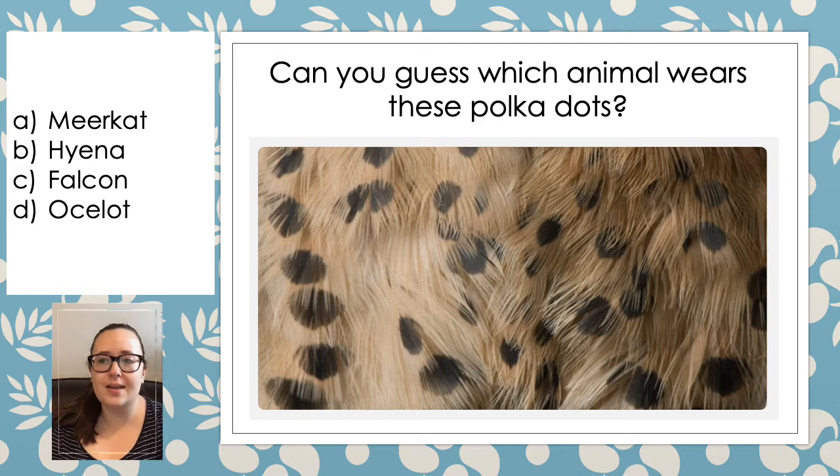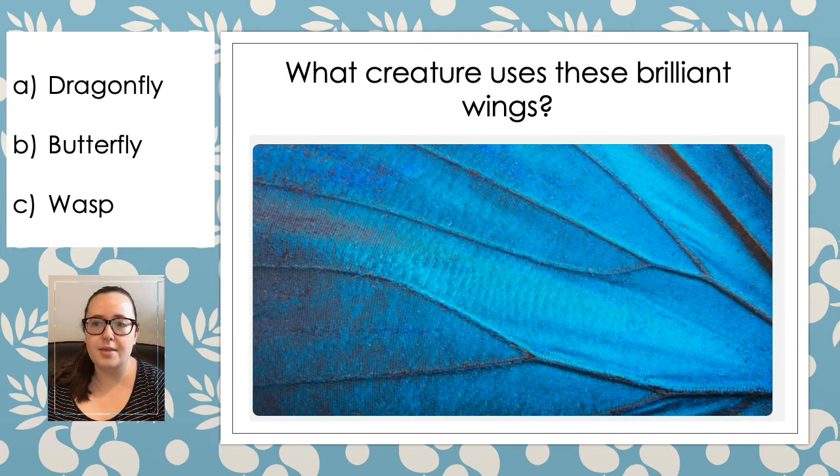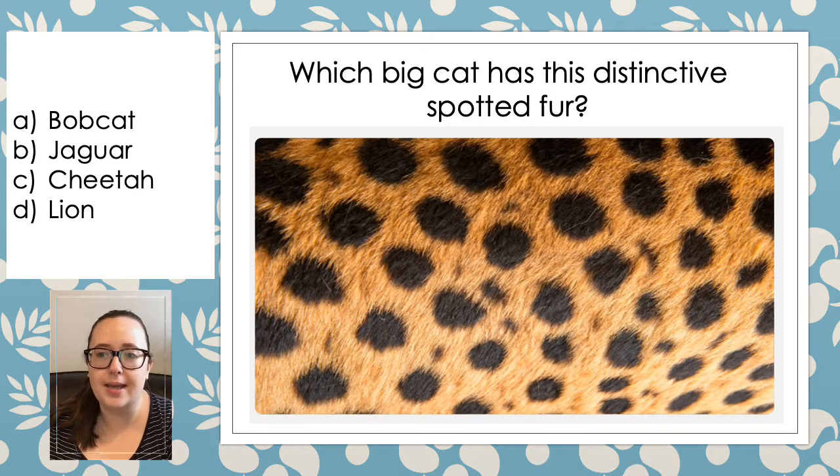Can you guess which animal wears these polka dots? Do you think it's a meerkat, a hyena, a falcon or an ocelot? This time, what creature uses these brilliant wings? Do you think it's a dragonfly, a butterfly or a wasp? And this time we've got a big cat — which big cat has this distinctive spotted fur? Is it a bobcat, a jaguar, a cheetah or a lion?